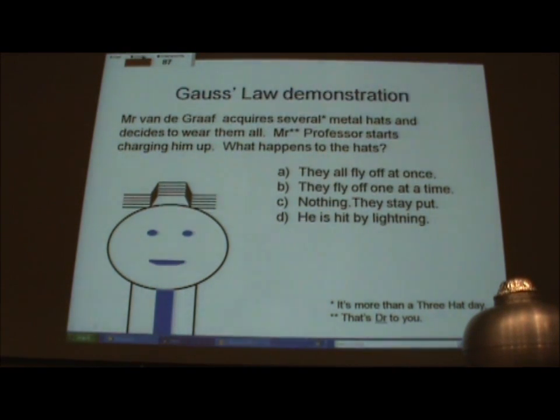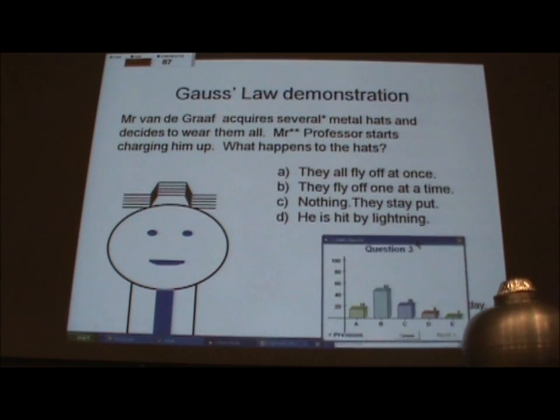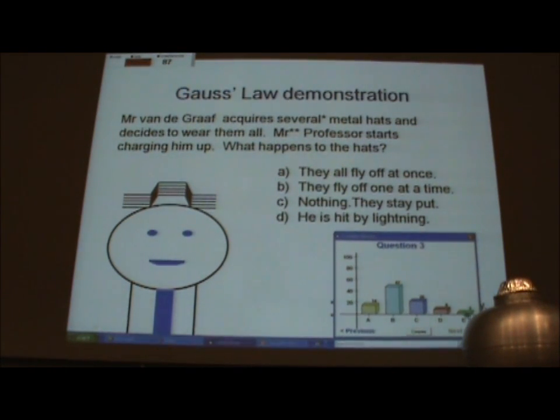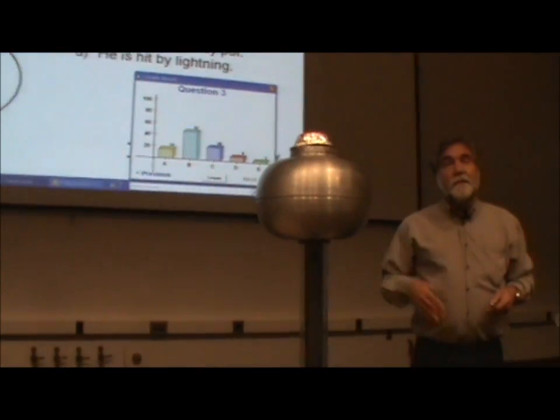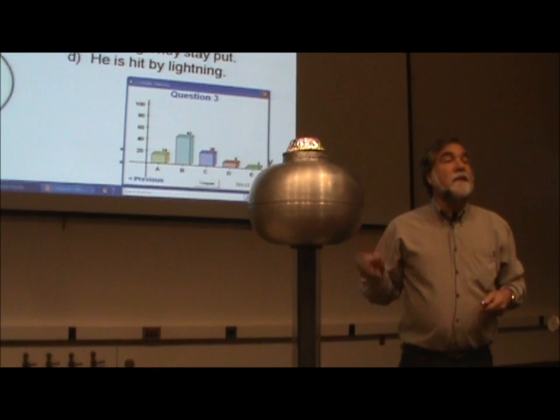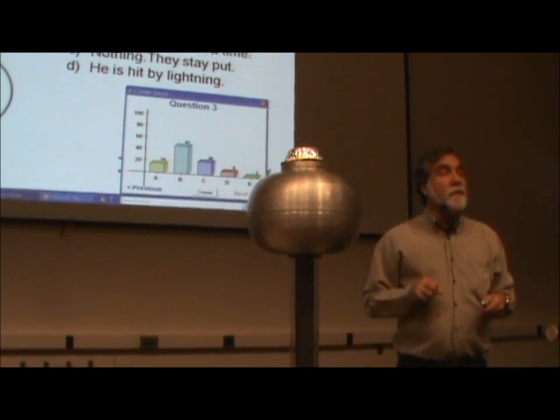Stop. Display. Okay. I like these situations where we have all sorts of answers here, because that's what provides the learning moment. Think about what you've just predicted. And now we can make the observation. I'm going to turn the belt on the Van de Graaff on, and the top is going to begin to charge.